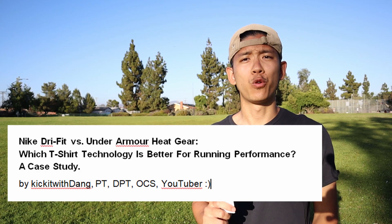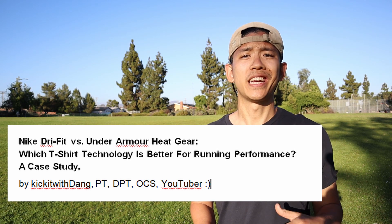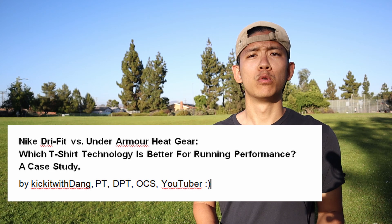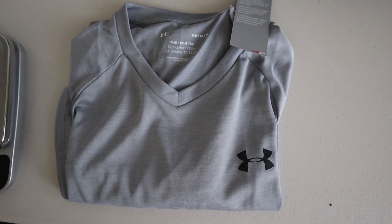The scientific question for this video is: which shirt technology is better for running — Nike's Dri-FIT or Under Armour's HeatGear? My hypothesis going into this study is that I think Under Armour is going to perform better than Nike. But before I proceed, I want you to leave a comment below on which one you think is going to do better.